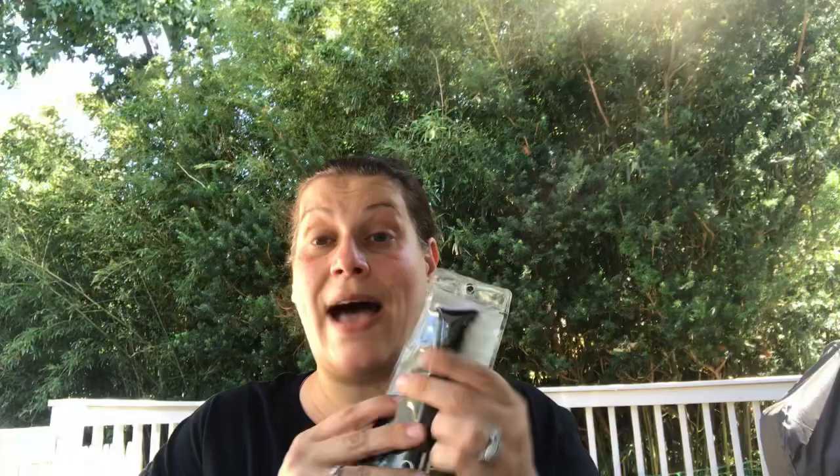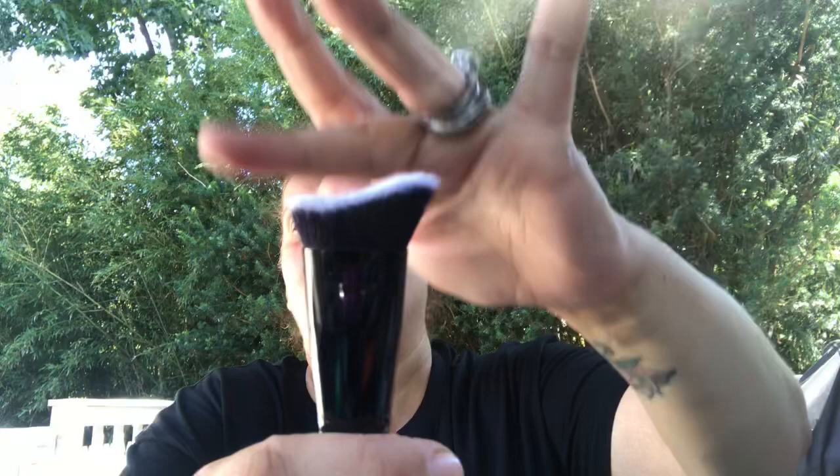I already found the black-handled small stipple brush by e.l.f. in a previous haul, but this time they had the sculpting face brush. It feels wonderful — nice chunky handle. It says the contoured and curved shape hugs the face to expertly sculpt and blend product, contour cheekbones, define the nose, and help minimize the jowl line.